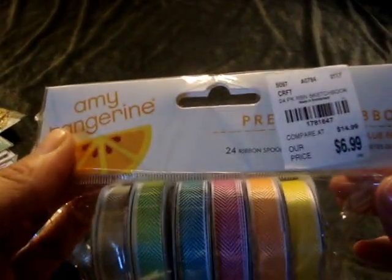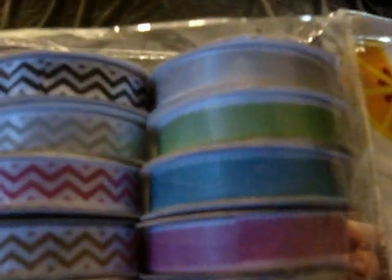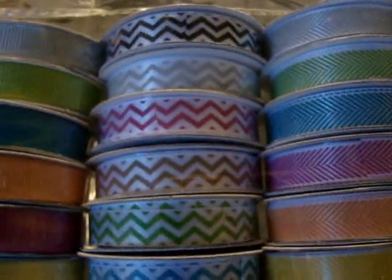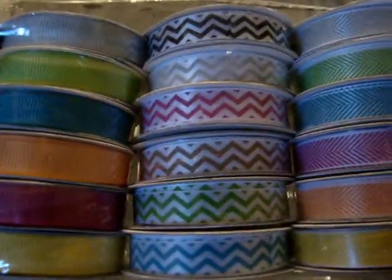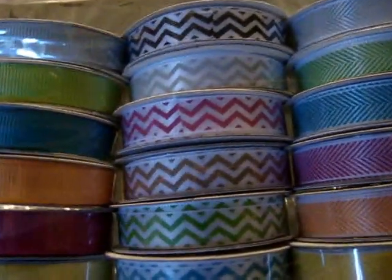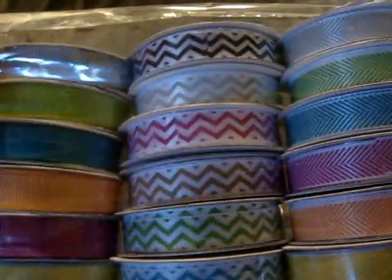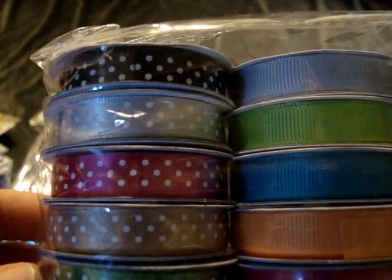The other ribbon set is Amy Tangerine from the Sketchbook Collection, also $6.99. The colors are very fun — bright spring and summer colors. I'm not totally in love with some of the chevrons but I do like the solid colors and the polka dots are super cute.